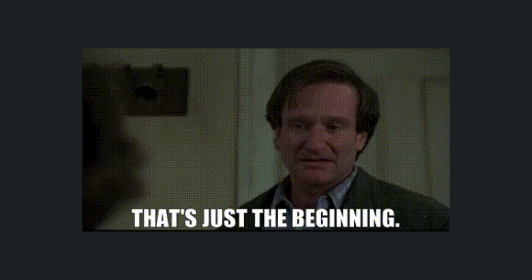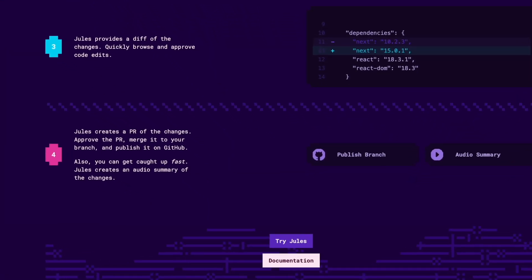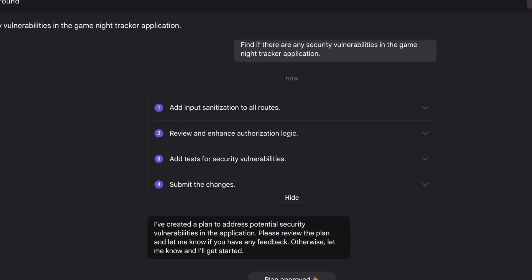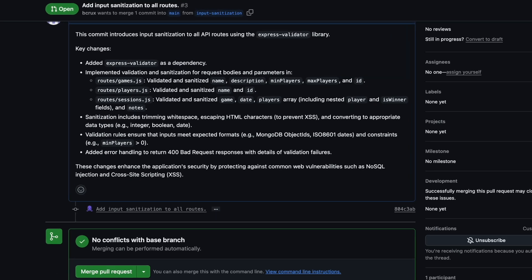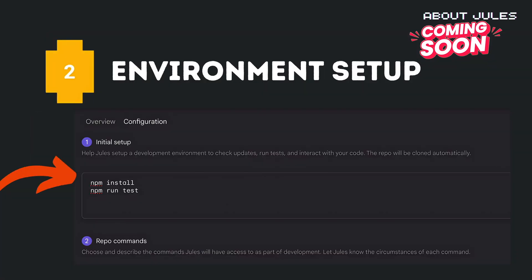But that's just the beginning. Meet Jules, an AI that codes entire applications while you sleep. Connect it to your GitHub project, describe what you want, and Jules will plan, code, debug, and create detailed pull requests with complete documentation.